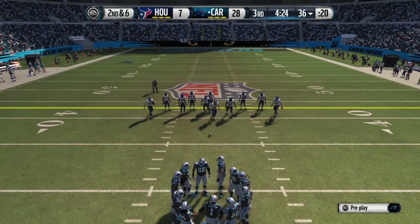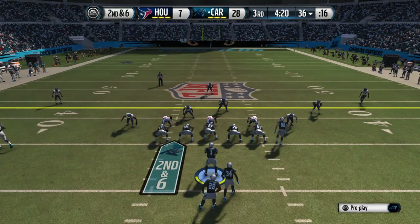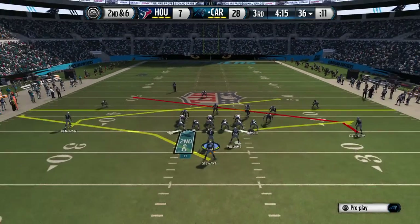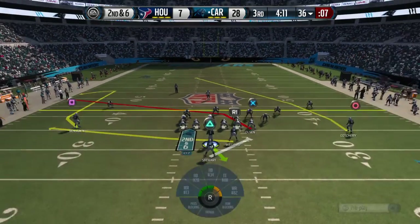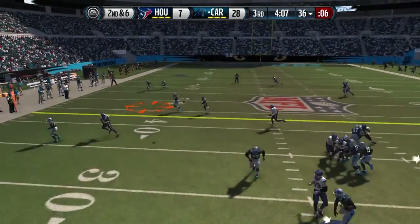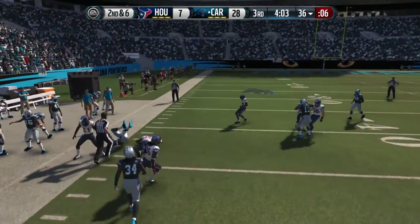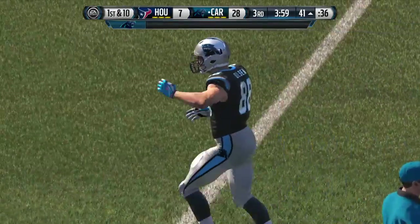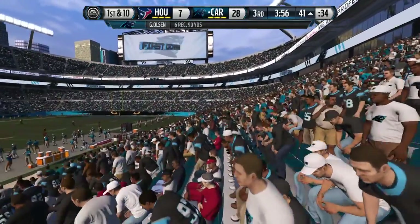Second down here. Second and six. Play action — throwing out to his left. Olsen's got it. First down. That'll put them in what we call plus territory. Newton's job is to sell that play fake, and boy did he do it that time. It fooled the defense, and they get the completion.